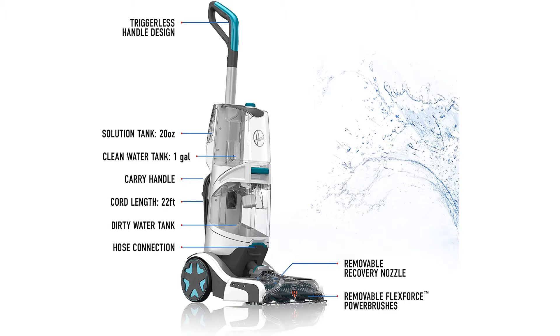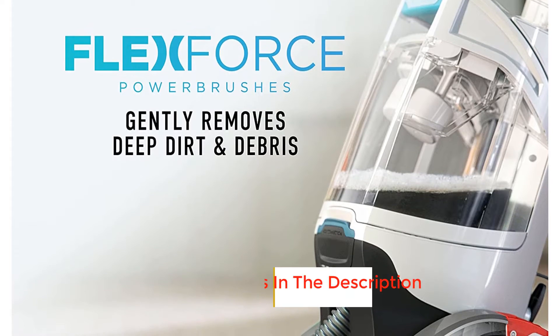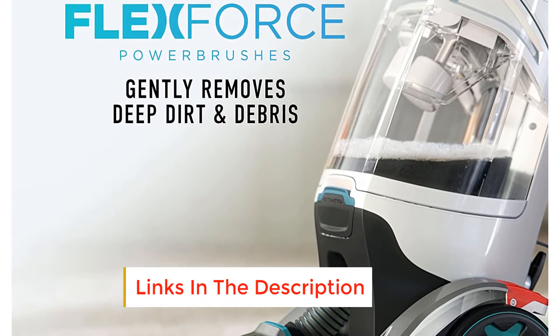Automatic cleaning technology pushes forward to clean and pulls back to dry, delivering powerful extraction with heat force technology for faster drying. The Hoover Smart Wash eliminates the guesswork — simply push forward to clean, pull back to dry. No multiple buttons, no solution measuring, no hassle. Remove deep-down embedded dirt with flex force power brushes.